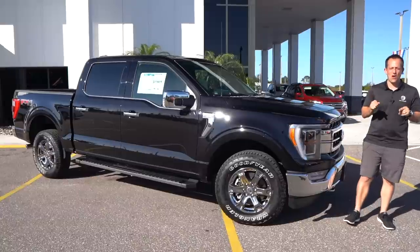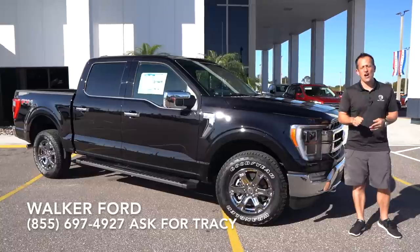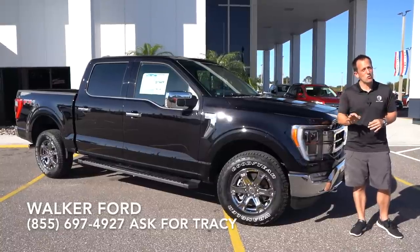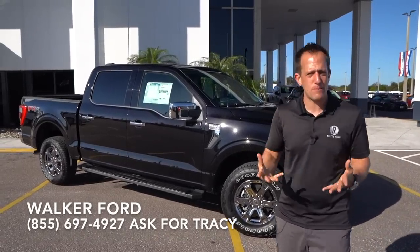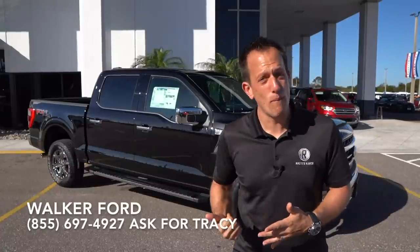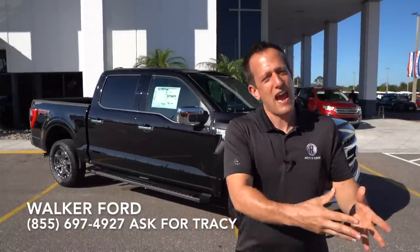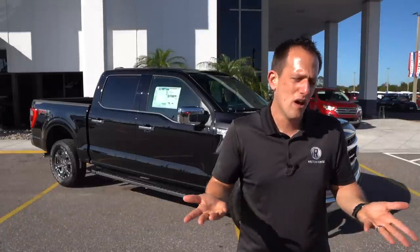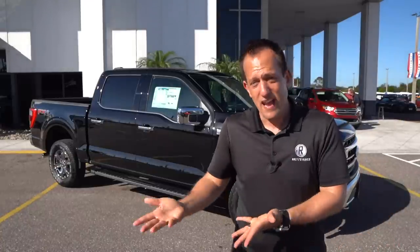It's been one heck of a day here at Walker Ford. I definitely got to thank Frank Walker, Weston Walker, Tracy, Randy, Austin, and the whole crew for getting us access to this 2021 Ford F-150. Has Ford done it? Has Ford created the full-size pickup truck that now has the technology you want, the style, and all that usability? I'm definitely telling you that they raised their own game and raised their own bar. It's going to be interesting to see in the long run how it compares to the Ram 1500. And of course, we can't forget the Chevrolet Silverado, GMC Sierra, Toyota Tundra, and Nissan Titan.